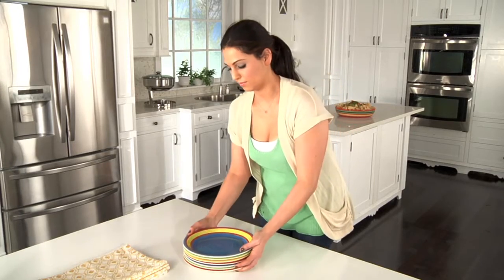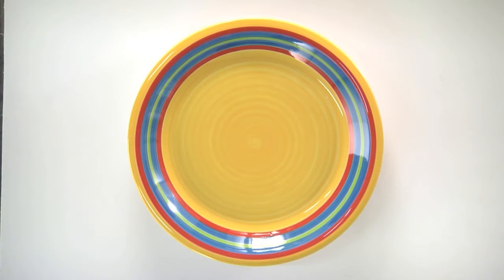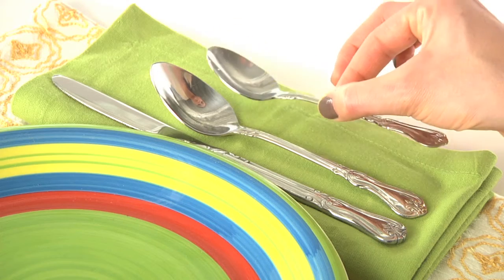When it comes to table settings, BrylaneHome.com makes it easy to create a coordinated look with this hand-painted Santa Fe 16-piece stoneware set. And our elegant flatware complements any table setting without breaking the bank.